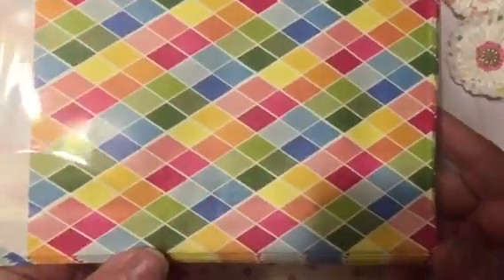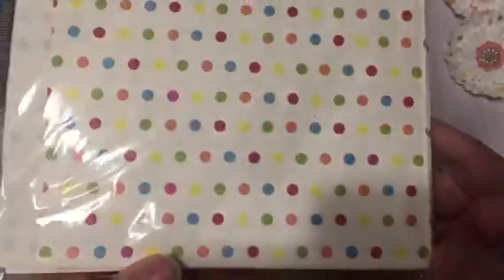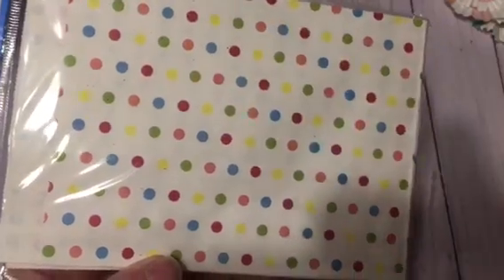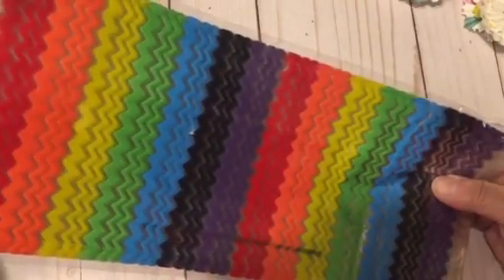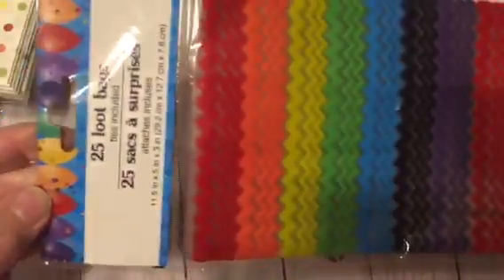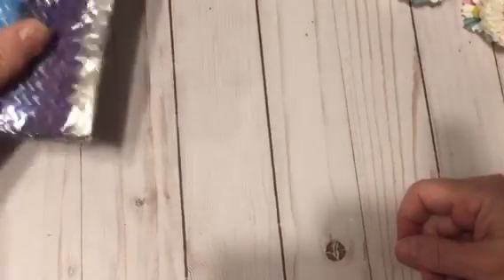Here's the same size with stars, the same size with another pattern, and then here's the polka dots — look at those, they match! That was really cute. And then these are large loot bags, 11 and a half inches by five inches, and there are 25 in there. I just picked those up.